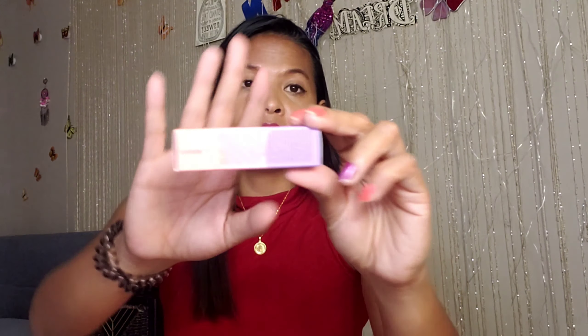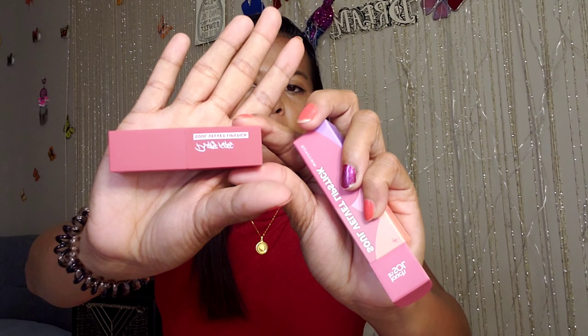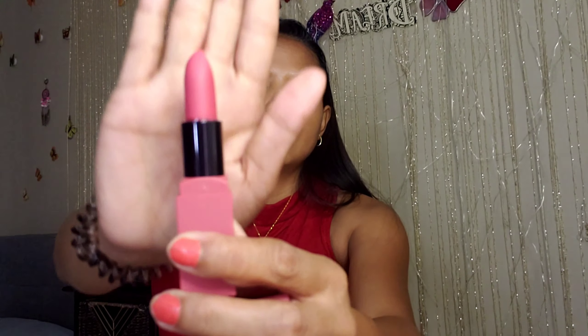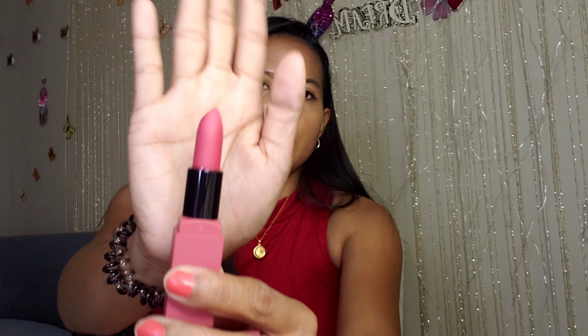The last one is a lipstick, which is one of my favorites. The shade is Rose. I'm not sure if this one suits my skin tone, but I think it's perfect. We'll see.